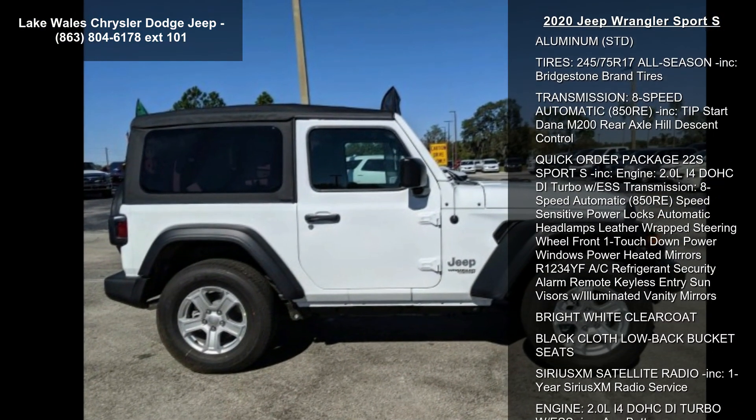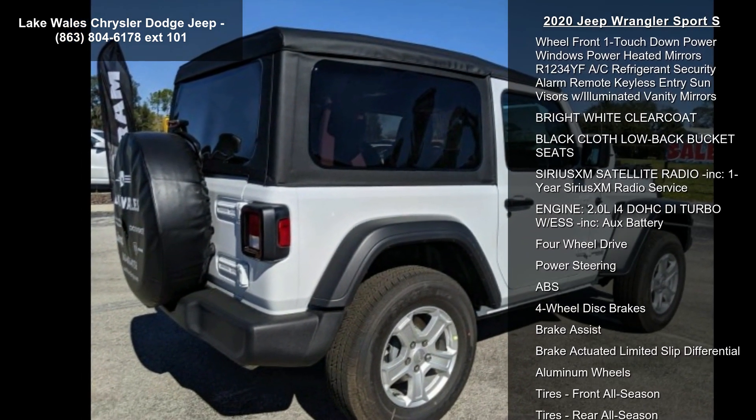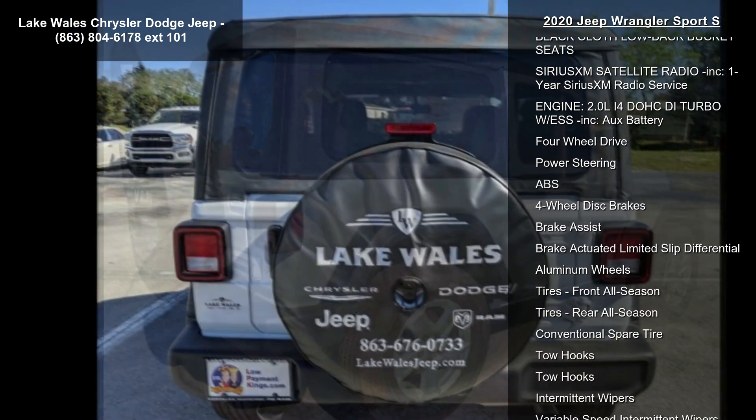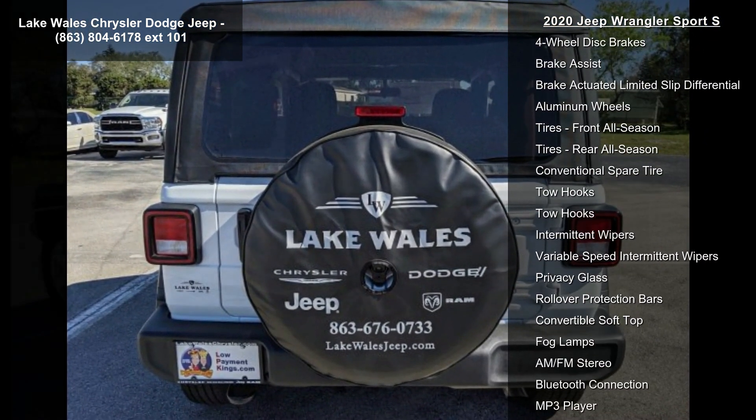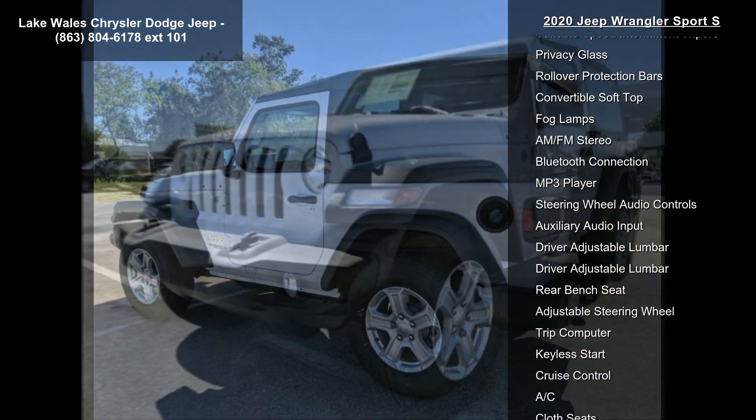This vehicle's top features include wheels: 17 inches x 7.5 Tech Silver Aluminum. Tires: 245/75 R17 all-season included, Bridgestone brand tires.